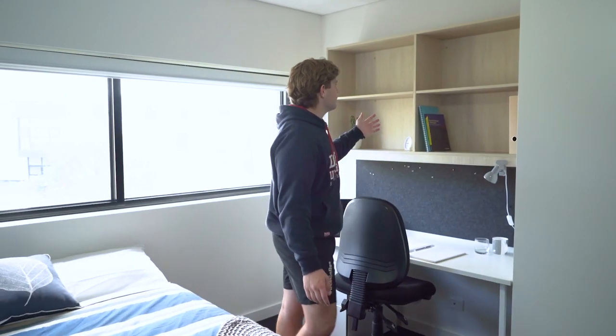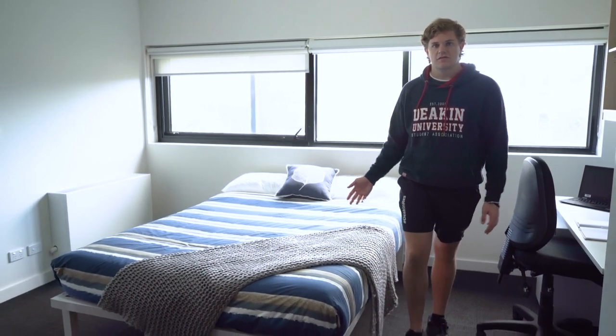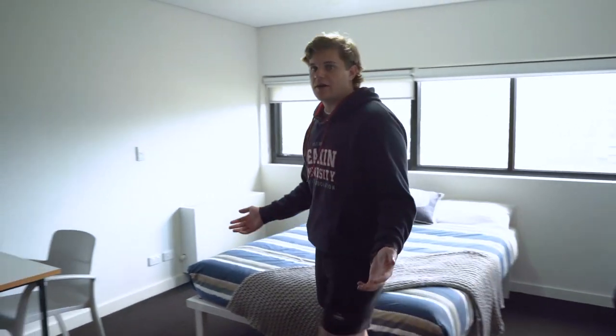If you're looking for something more private, these rooms are just for you. Most come with a king single bed, lots of space for your belongings, a desk area, its own kitchenette and private bathroom. Some larger rooms feature a double bed and a nice entertainment area to use however you please.